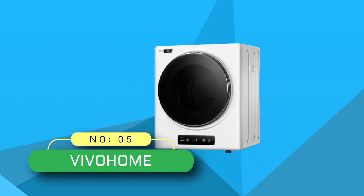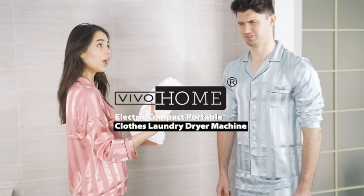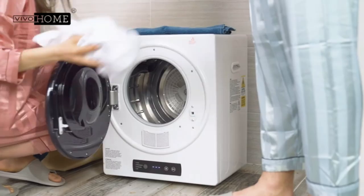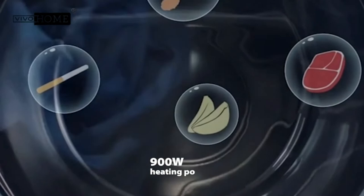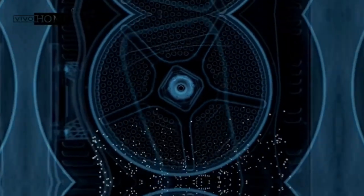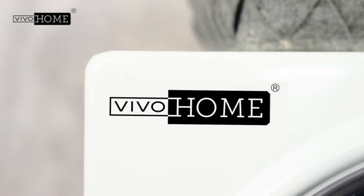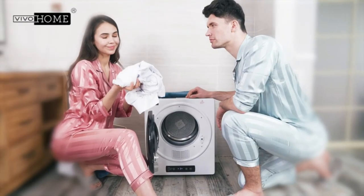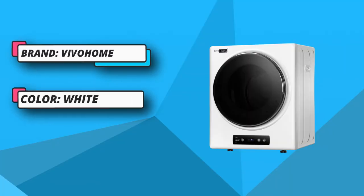Number five: Vivo Home dryers. The Vivo Home compact laundry clothes dryer is equipped with a knob control panel and LED display, making it easy for anyone to use. There are four different modes of clothing care: drying, de-germing and deodorization, half heating, and air cooling. The casing and drum are made of high-quality wear-resistant and durable materials. An efficient PTC heating method lets you get clothes dry regardless of the weather.